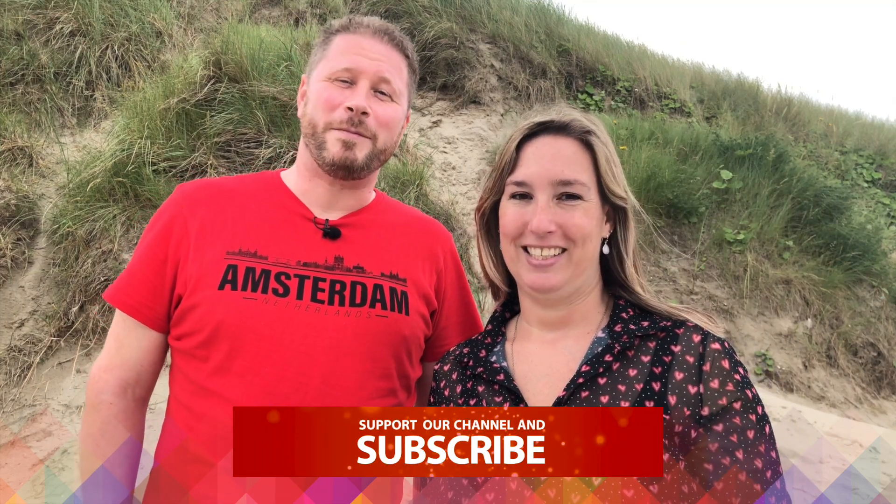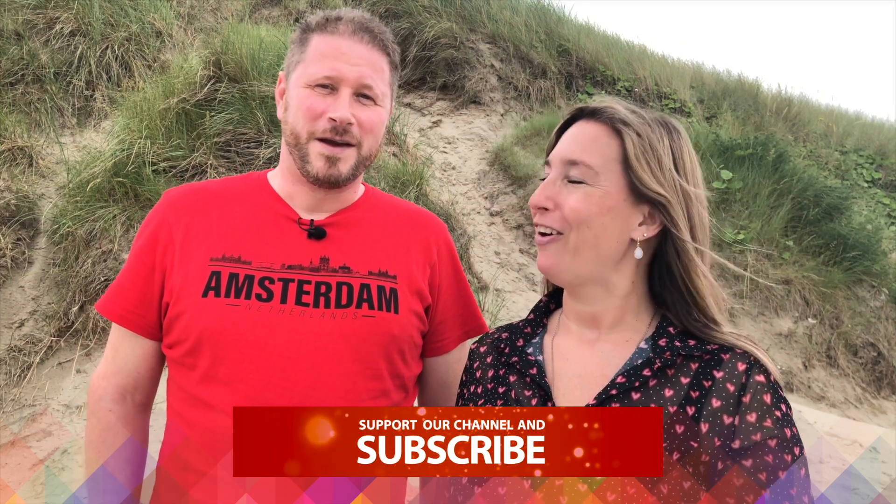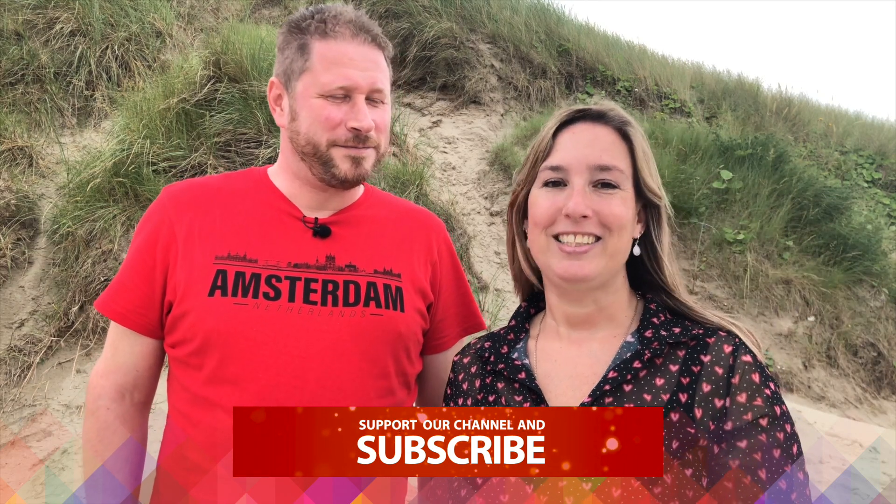Hi, how you doing? I'm Yvette. And I'm Houdin. And welcome to Amsterdam Clock Clock, your locals guide to the city. This episode is all about Amsterdam Airport. But before we do, please remember to subscribe to our channel or join us on Instagram and Facebook. The city is ready! Let's go!